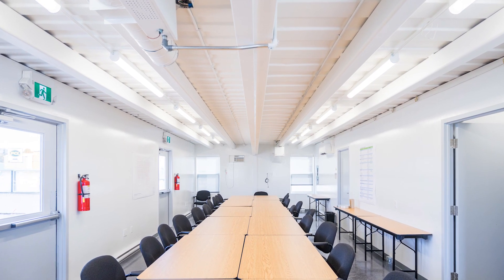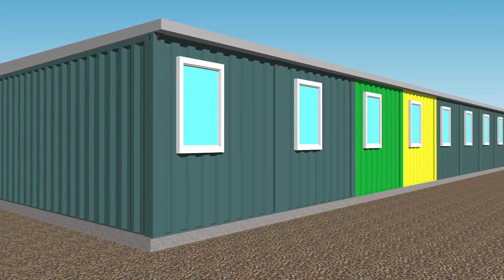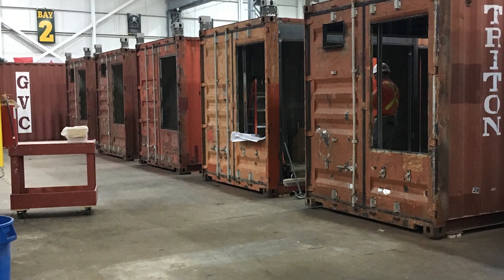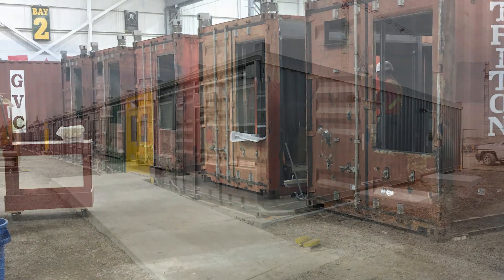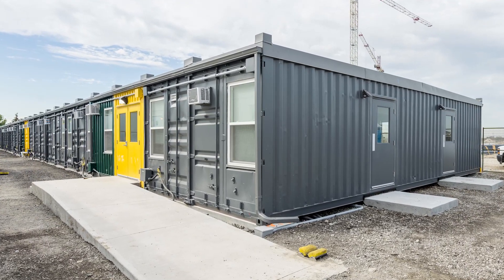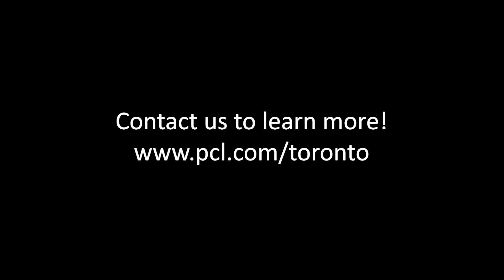With a schedule of five months from design concept to installation, the project is an example of DFMA's ability to enhance quality, efficiency, and safety while utilizing sustainable building practices. PCL is so passionate about being in this space and being a leader in the off-site construction market because we believe this is truly the future of construction. PCL's agile prefabrication approach drives quality and speed to market. Are you ready to join the off-site construction movement? Contact us to learn more at www.pcl.com/toronto.